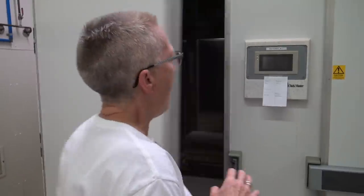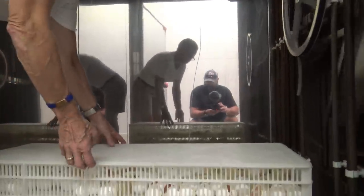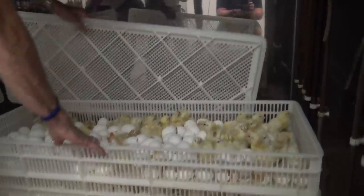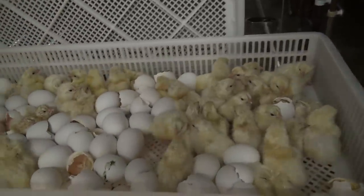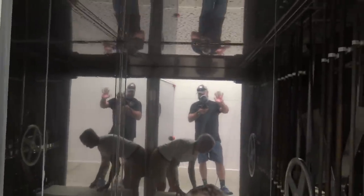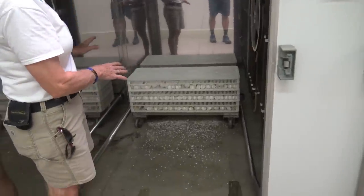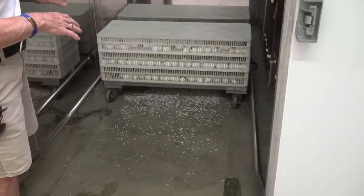Three days before they hatch — which is day 18 for chicks, since they hatch in 21 days, and day 25 for turkeys, since they hatch in 28 days — they go from the setters, which are turning, into the hatcher and are put into hatching baskets. Once the chicks start to hatch out, they need to be laying flat in these baskets, so there's a little more room than on those trays. These are some Leghorns right here — they're hatching out. The machine has a lot of eggshells and chick down. This is the dirty area, because this is where they hatch.